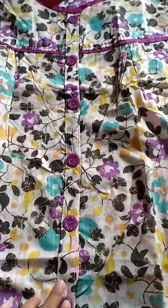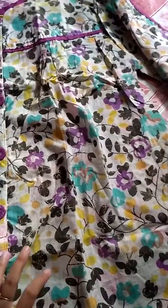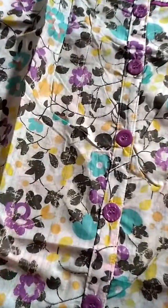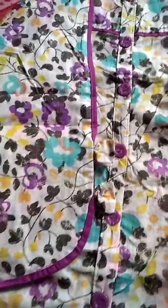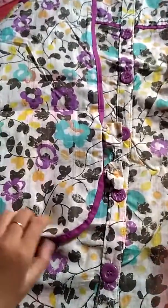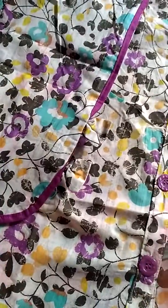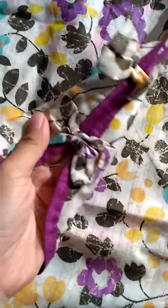Bagus banget dan ini untuk ukuran XXL. Ini ada pita-pitanya untuk baju yang selanjutnya, ada pitanya — bagus banget.